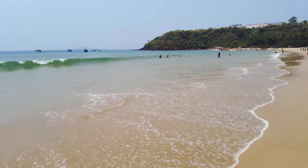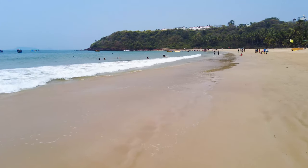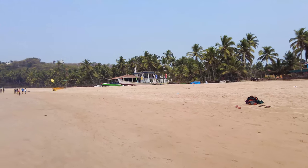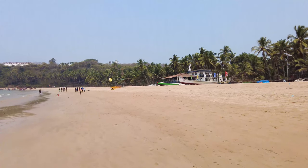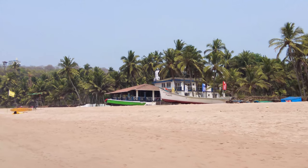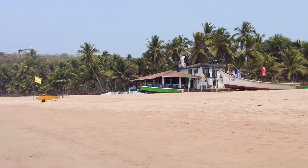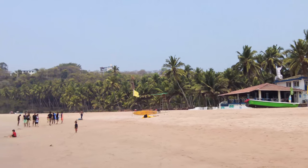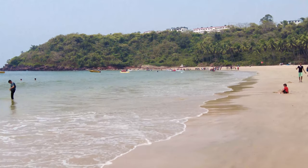Just feel the vibes of Goa, guys. If you enjoy the channel, please hit the subscribe button — I would really appreciate that. I'll show you a couple of other properties here. That's Joyette's, which is a restaurant — a very nice looking restaurant. They even have a guest house, so if you want to stay there you can. The water sports area is way ahead — once I reach there I'll show you the prices.